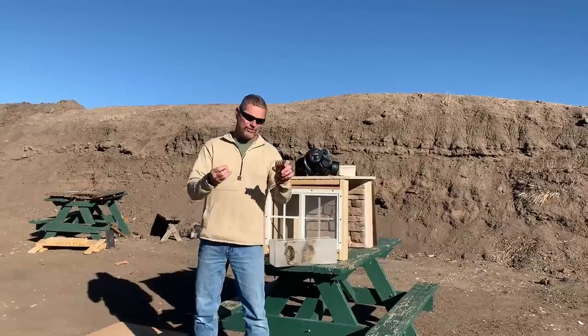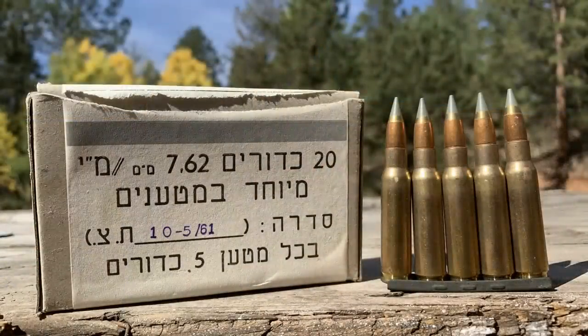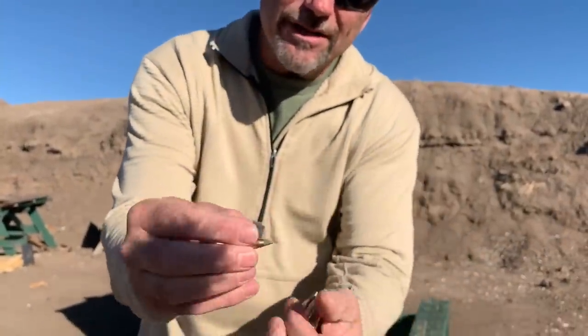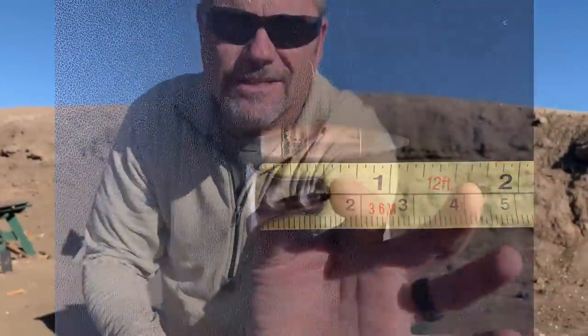We got sent these really cool rounds. These are Israeli tear gas rounds. This is what the projectile looks like out of the round — just a tiny little thing.